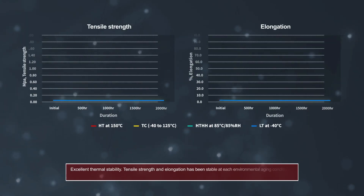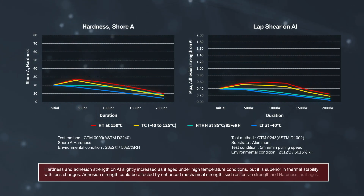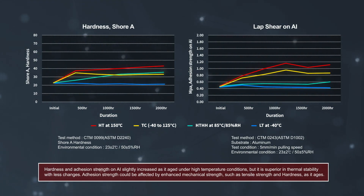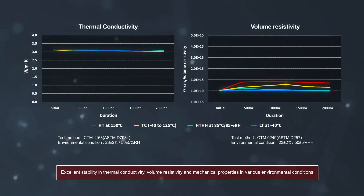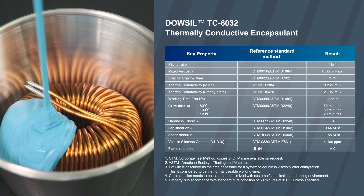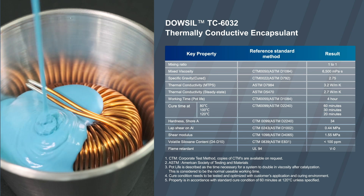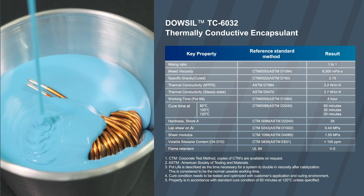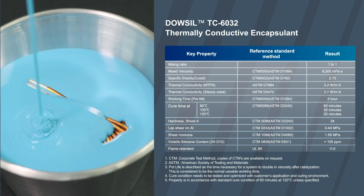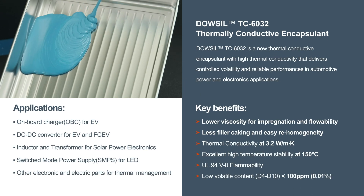Even with very new technology in the EV market, TC-6032 will provide reliable performance in terms of mechanical properties, adhesion, and thermal performance in severe environmental conditions. Dousel TC-6032 is a new thermally conductive encapsulant with high thermal conductivity that delivers controlled volatility and reliable performances in automotive power and electronics applications. UL94 V0 grade.